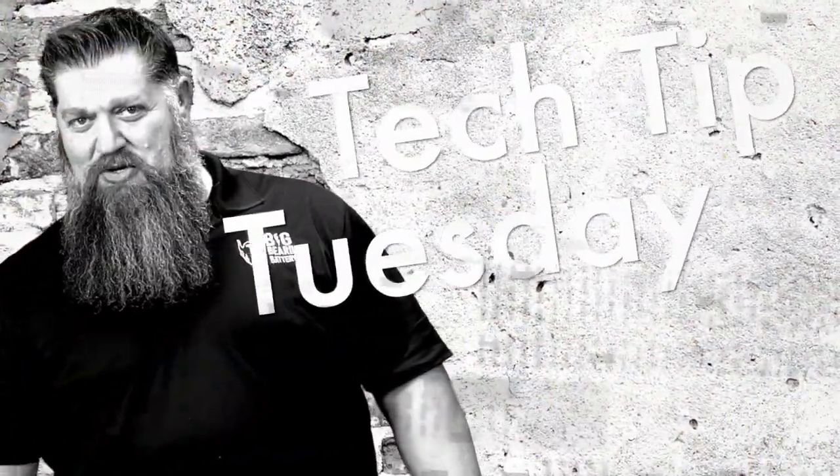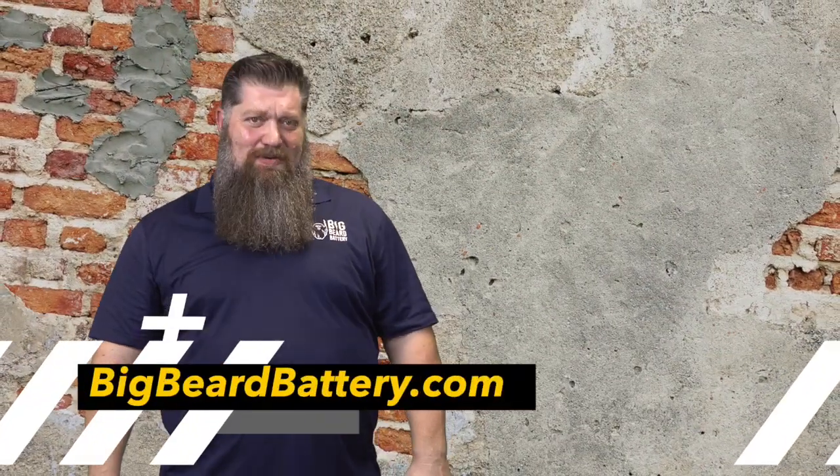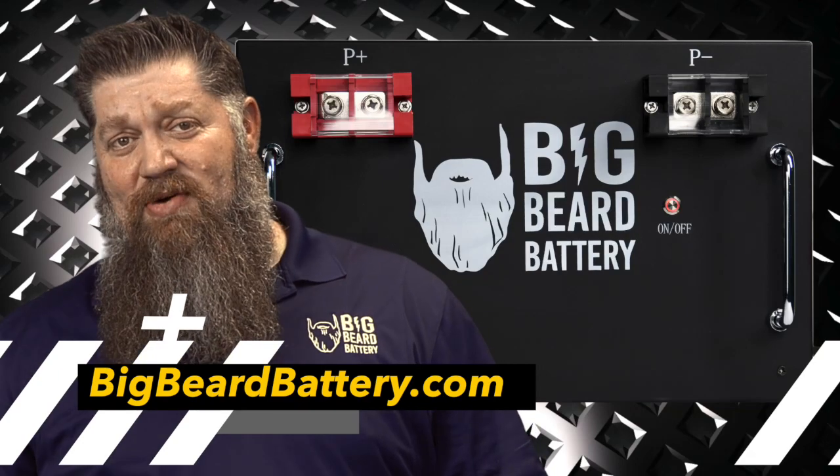Welcome to Todd's Two Minute Tech Tip Tuesday, brought to you by Big Beard Battery. Visit bigbeardbattery.com.